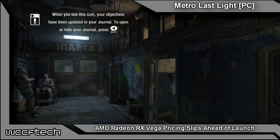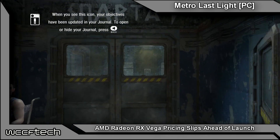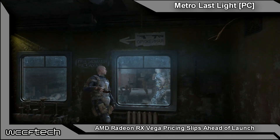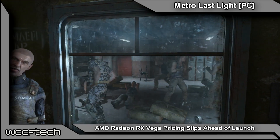Welcome back to WCCF Tech TV, everyone. This is Keith again, and today is a little bit earlier than expected, but pricing seems to have slipped out for Radeon RX Vega. Thanks to a user over at Guru3D Forums, they actually caught that Newegg released the pricing early.